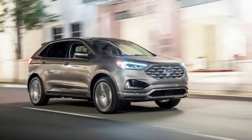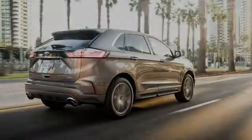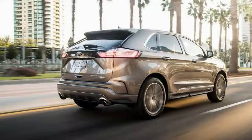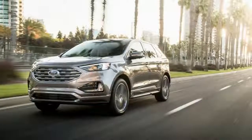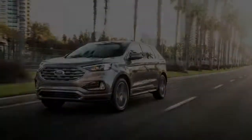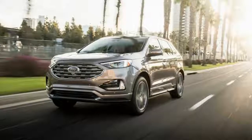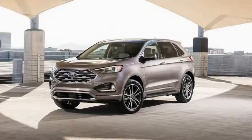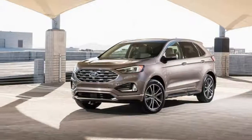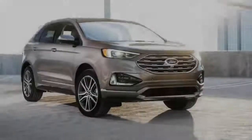Buyers looking for something sportier can opt for the Edge ST with a twin-turbo 2.7-liter V6 engine producing 335 horsepower and 380 lb-ft of torque. The model also has a sport-tuned suspension, unique seats, and distinctive exterior styling.